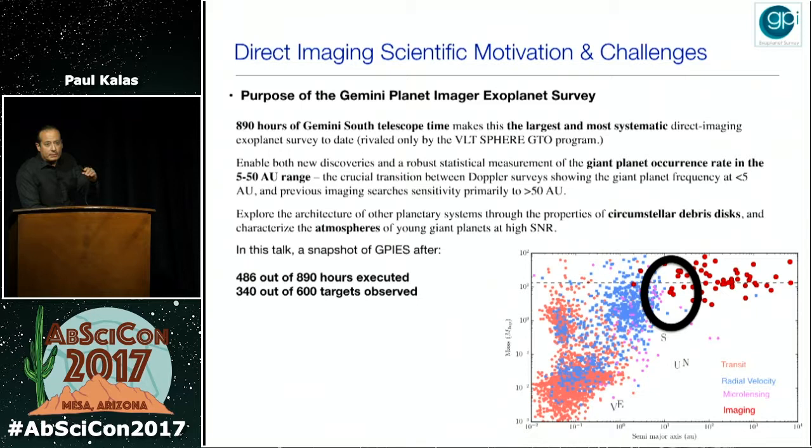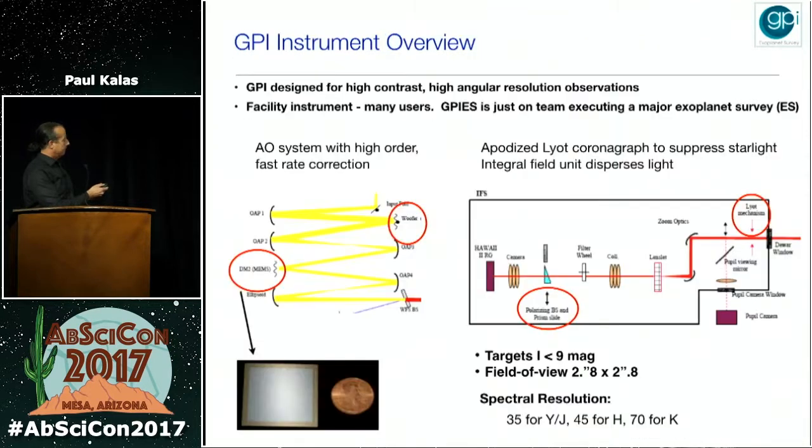We've been awarded 890 hours of Gemini South time, making this one of the largest and most systematic surveys for extrasolar planets. The other large survey is being conducted by SPHERE on the VLT. We have 600 targets that we plan to observe; so far we've observed 340.